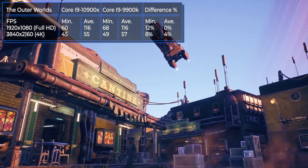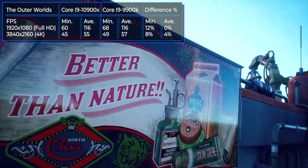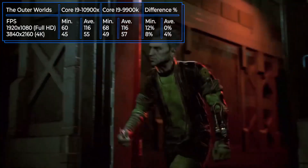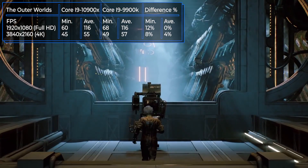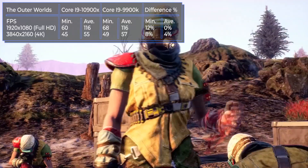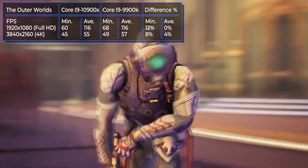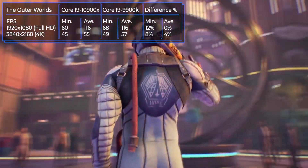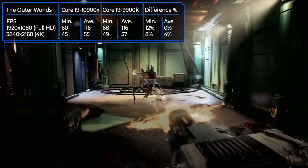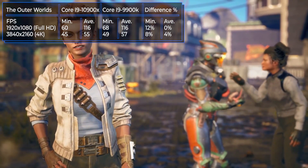The Outer Worlds is a single-player sci-fi role-playing game with a first-person view. It amazes with the beauty of its locations and captivates with its non-standard storyline. There is no difference in performance between the processors in Full HD resolution in terms of average FPS, but at the minimum FPS the 9900K is still ahead. The same 9900K bypasses the 10th generation CPU by about 5% on average in higher resolution.